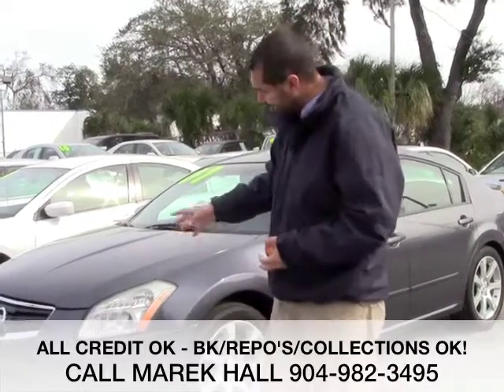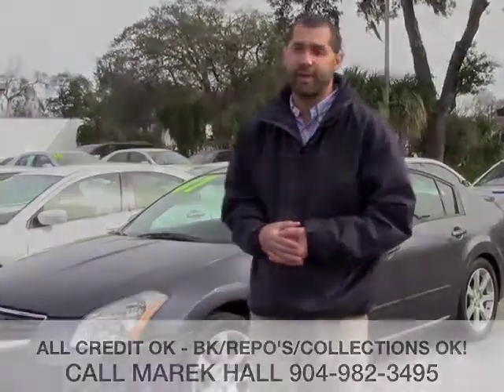If you have any questions whatsoever, give me a call — I'm always here for you. If you want to fill out the application, it's safe and secure and comes directly to me. Or just come by the lot. Say, 'Hey Merrick, I'm going to come on by, I want to test drive the 07 Maxima.' My name is Merrick Hall. If you have any questions, give me a call. I appreciate you checking out my video.